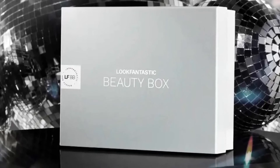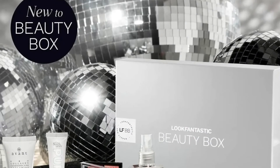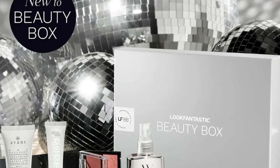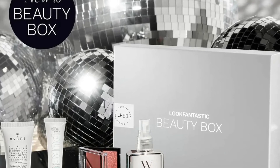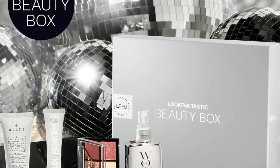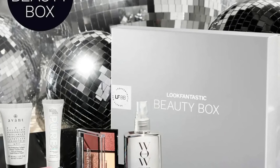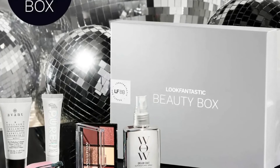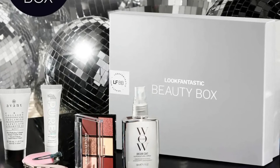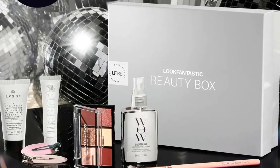Ready, steady, party prep. Each box will include a Bondi Sands Pure Sleep Tanning Mask 10ml, an Avant Pro Perfecting Collagen Touch Eclat Primer 30ml, or a Color Wow Dream Coat 50ml, a Revolution Mini Palette, a Luxi 205 Tapered Shading Brush in Rose Gold or a Luvia Cream Shader Brush, and a Brush Works No Crease Hair Clips — you'll get two of those.